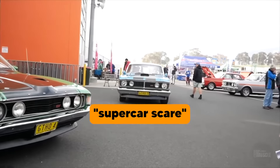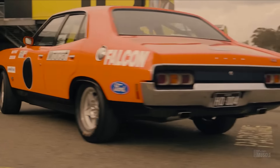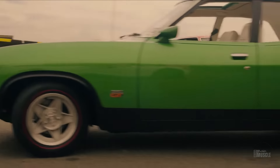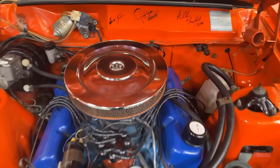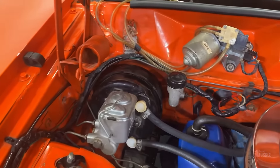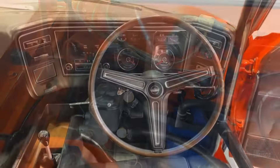In 1972, the Phase 4 was poised to dominate the touring car championships, particularly the renowned Bathurst 500. The car was built with a robust 5.8-litre 351 Cleveland V8 engine, known for its immense power and durability. This engine, coupled with a close-ratio four-speed manual transmission, promised unprecedented performance on the track.